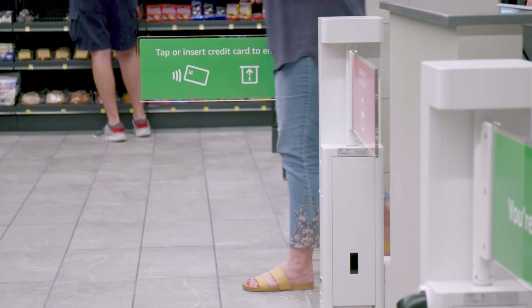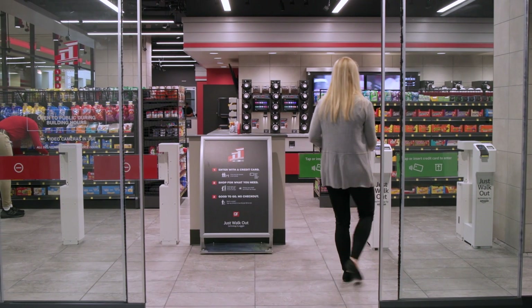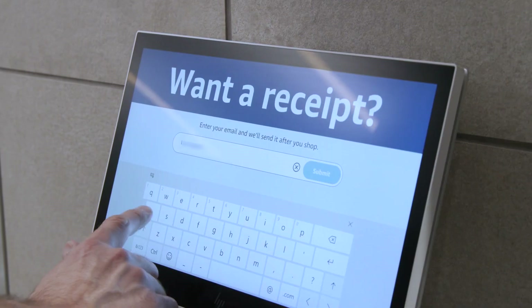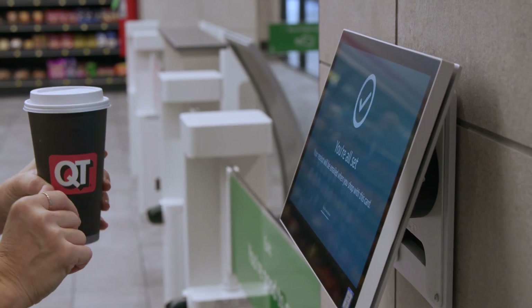Amazon made this experience with QuickTrip extremely seamless and effortless, and they did a fantastic job with this entire technology being implemented in our convenience store. This collaboration is just one awesome experience with QuickTrip and the Just Walkout technology powered by Amazon.